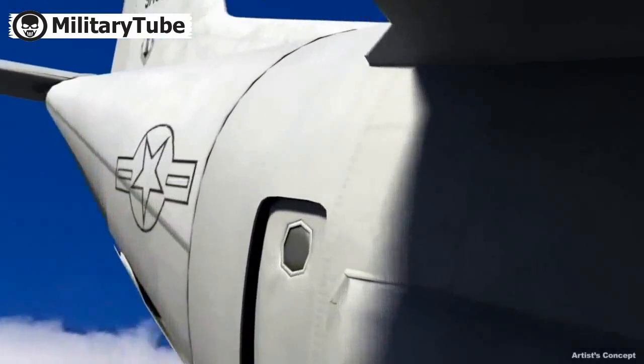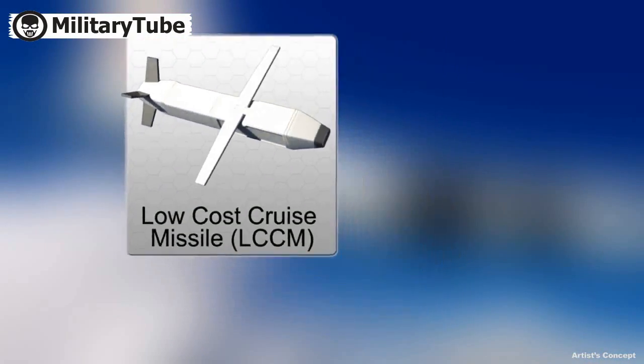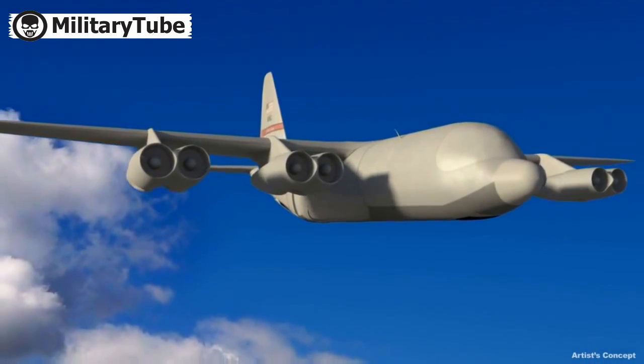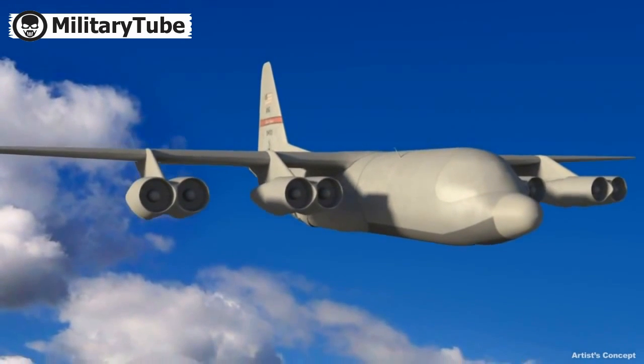This mission truck has the ability to deploy a wide variety of easily upgraded low-cost weapons, including recoverable unmanned aircraft systems or UAS platforms. While staying well outside enemy engagement ranges, the truck greatly expands mission capability and the fighter's virtual payload capacity.